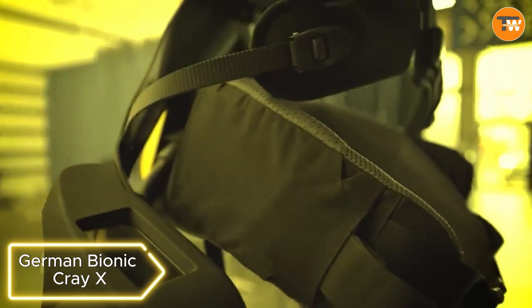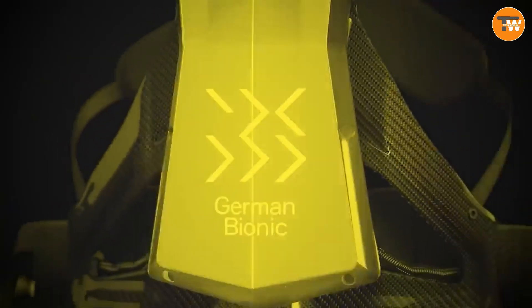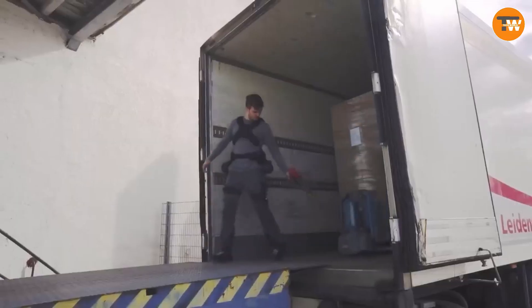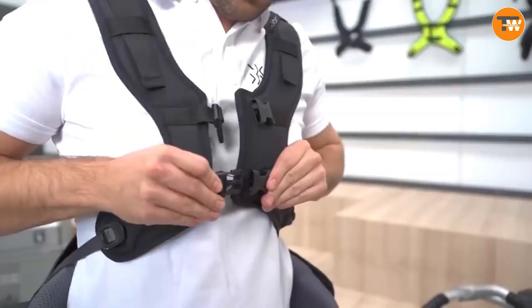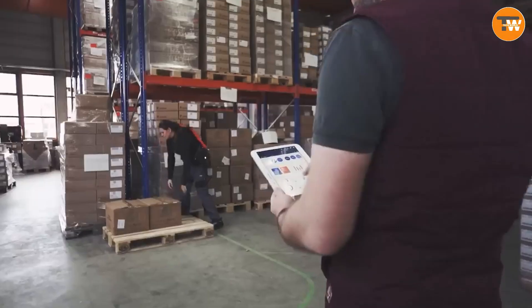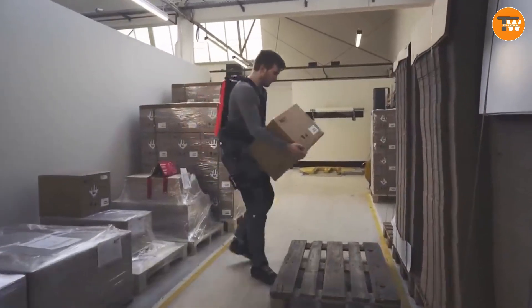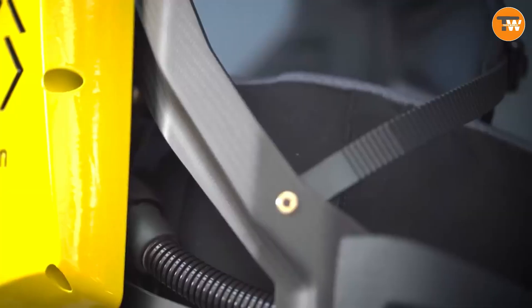German Bionic Cray X. Elevate workplace well-being with the German Bionic Cray X, a fifth-gen exoskeleton. Shielding the lower back, reducing injury risks, and aiding in active walking assistance, this exoskeleton lets workers effortlessly lift and carry weights up to 66 pounds. Unlike its predecessors, the fifth-gen model allows battery replacement without interrupting workflow, ensuring a seamless and supported work experience.